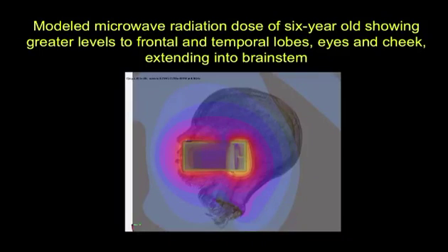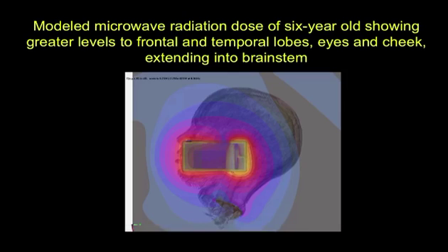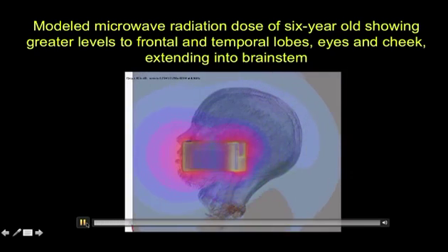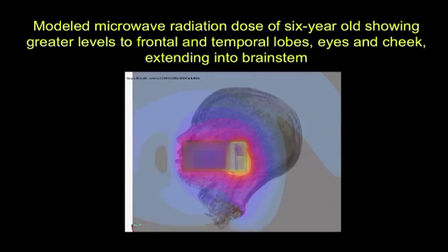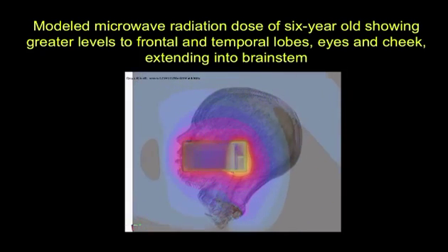This is a modeled microwave radiation dose of a six-year-old with greater levels to the frontal and temporal lobes, eyes, and cheek. Yellow, white, and red are the hottest. If you look carefully you will see it is going into the eye, the nose, and partly into the brain stem.